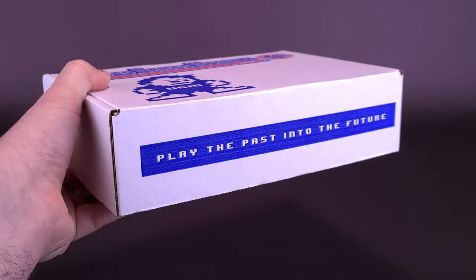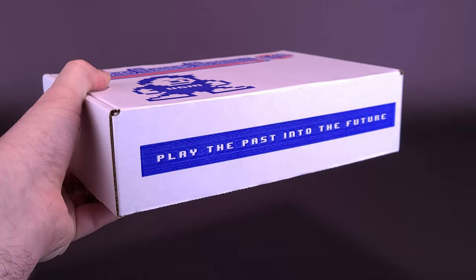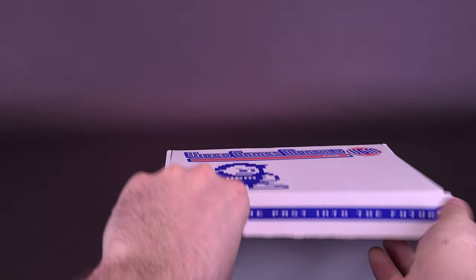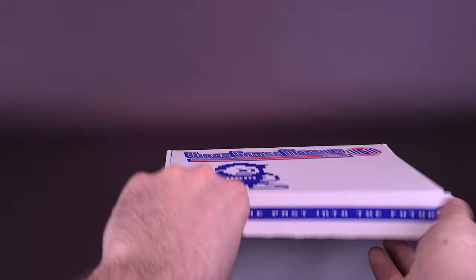Now, I want to fully disclose here — this box does not have tape on the front. Before you think, how would this box have arrived without video game pirates pillaging the contents inside? Well, this actually arrived in a larger box. That's why. Play the past into the future — let's go ahead and open up the box from Video Games Monthly for July and see exactly which titles we have.